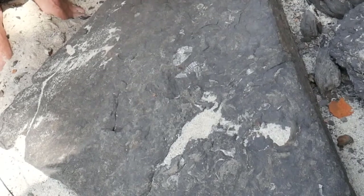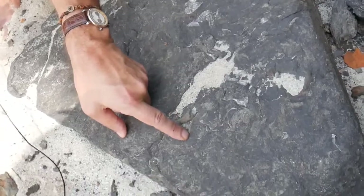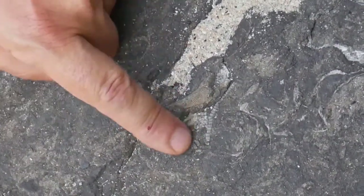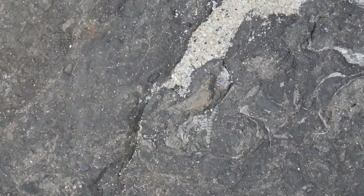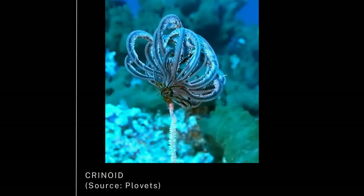There are three fossils that we want to focus on here. One of them is these little things that look like a backbone — vertebrae. These little round bits are the stems of what we call crinoids, and their common name is sea lily. The stem holds up a big flower on top. We rarely see the flower, but these stems are very abundant around here.